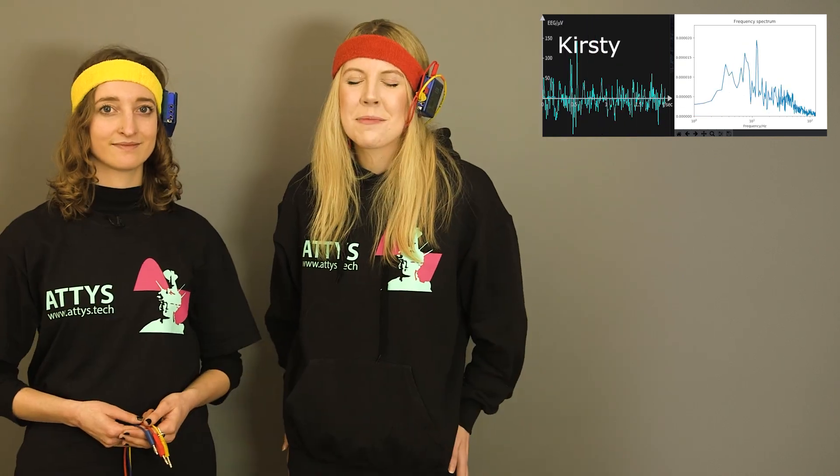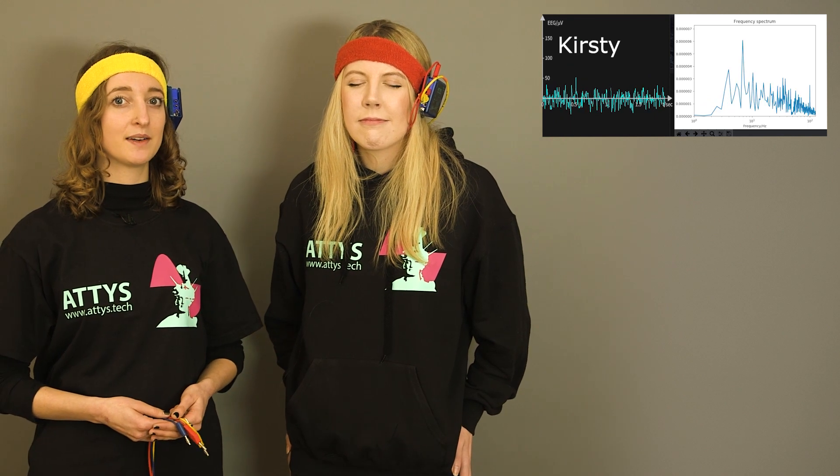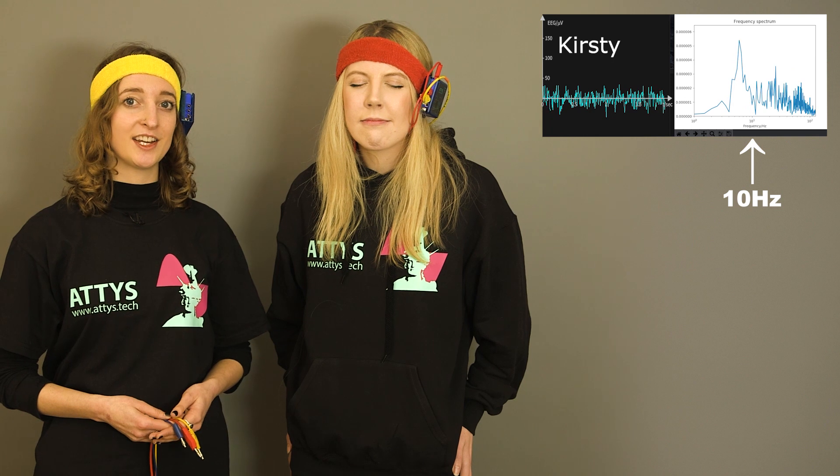Hello. Let's see if I have alpha waves. Look at the 10 Hertz marker on the graph and see if there's any changes.